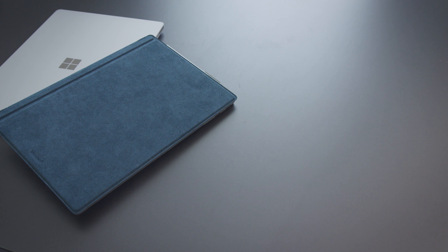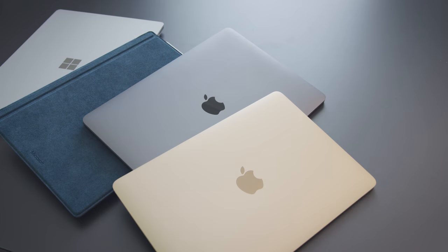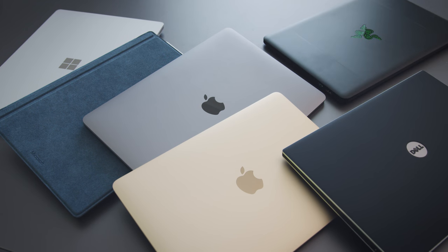And with the new Surface products out right now, I thought I would do a video talking about what I think are the best laptops for students. So we have the Surface Laptop, the 5th generation Surface Pro, the 13-inch MacBook Pro, the 12-inch MacBook, the XPS 13, and I'll throw in a Razer Blade Stealth. Now this isn't an exhaustive list, but in terms of popularity, general availability, and pricing, those are my picks.